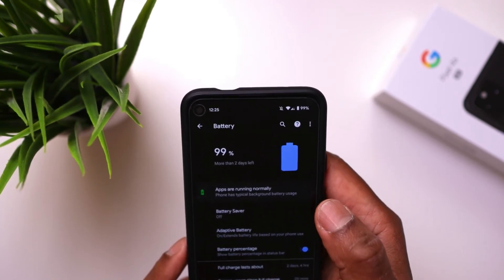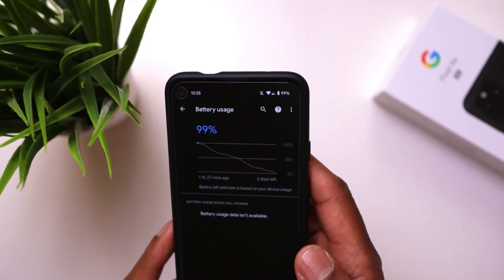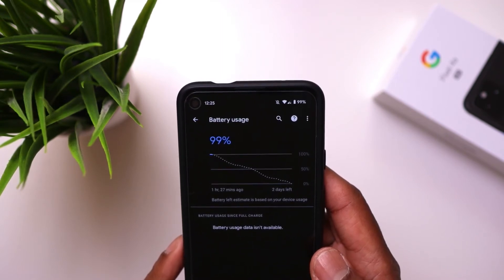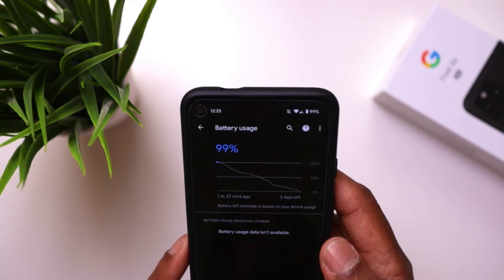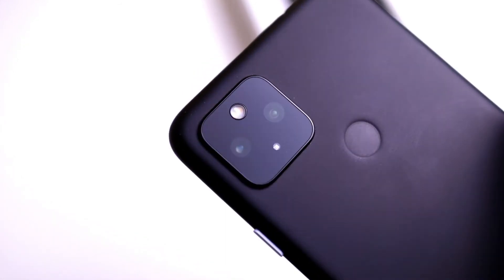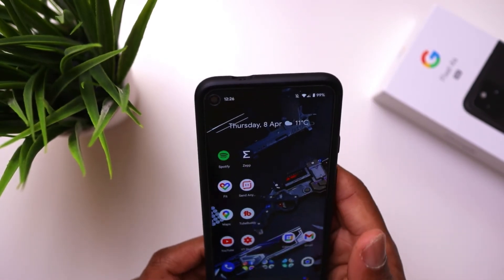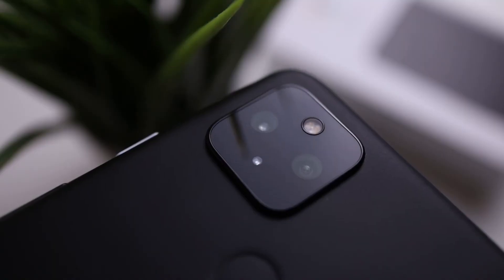The battery life on this phone is excellent — you can get about five to seven hours of screen time. Performance is great. There's no face unlock or in-display fingerprint scanner, but you do get the old-school back fingerprint scanner, which is quick, easy, and reliable to use. You just touch your finger on the back and it's very reliable.